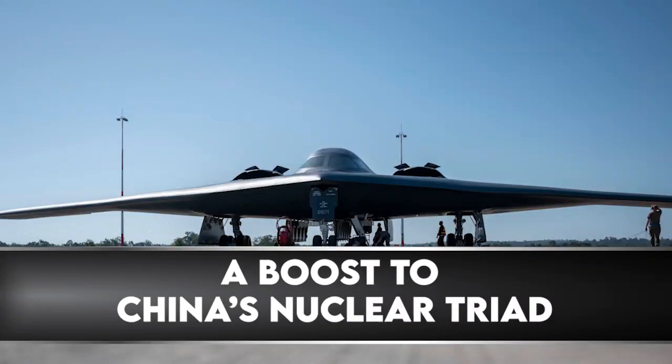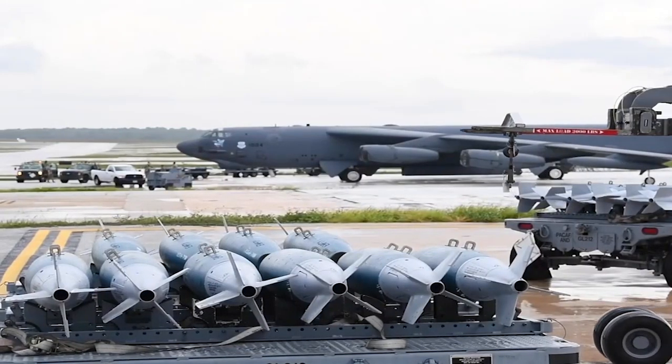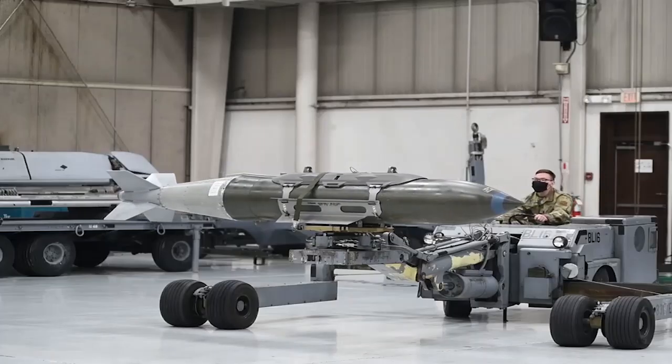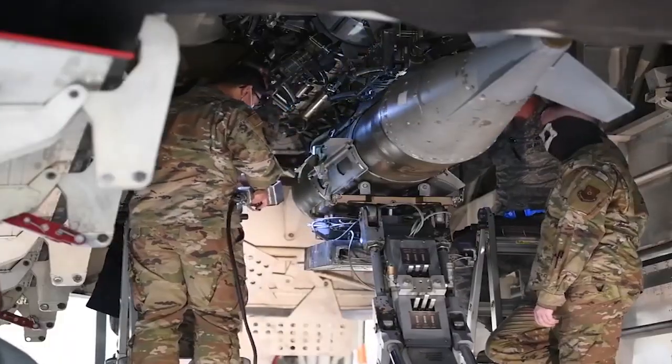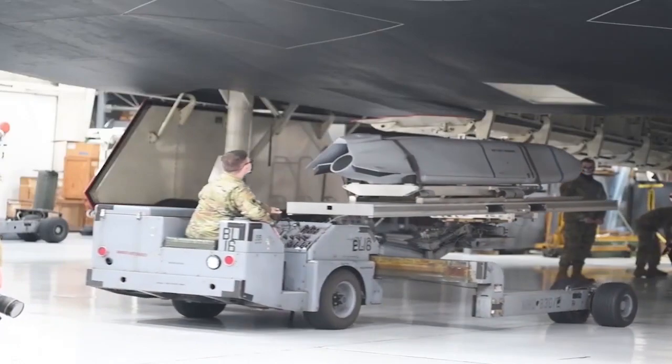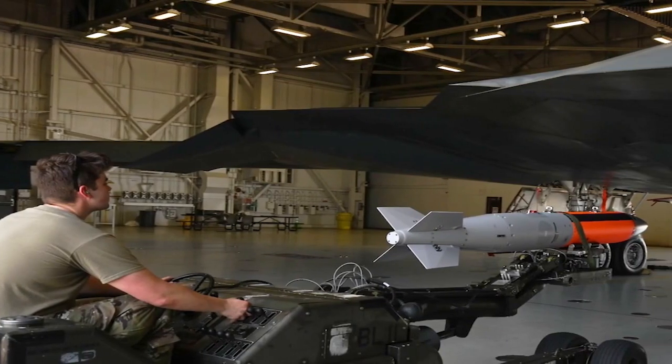The H-20 will be nuclear capable, boosting China's nuclear triad of land-based ICBMs and submarine-launched nuclear missiles. It could not only threaten Guam and the first island chain of Japan and the Philippines, but with in-air refueling could even reach Hawaii.